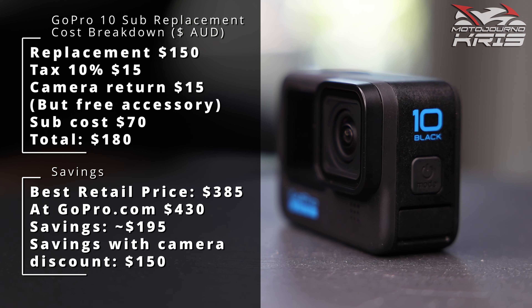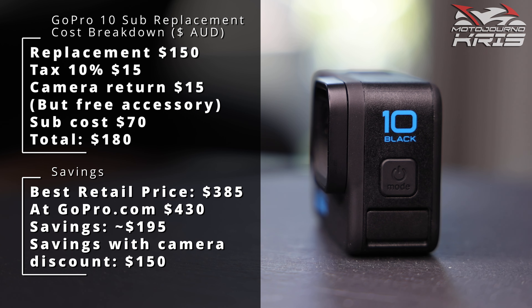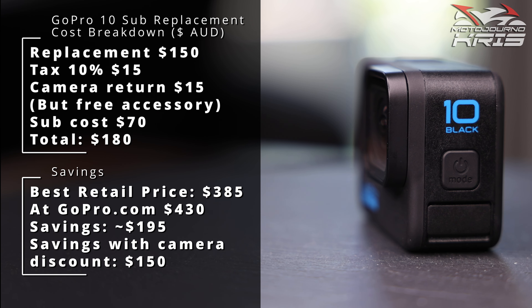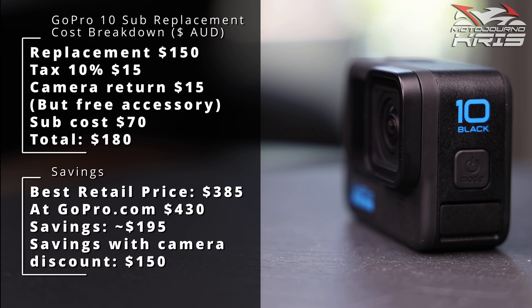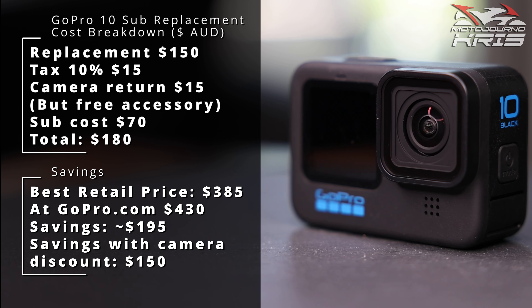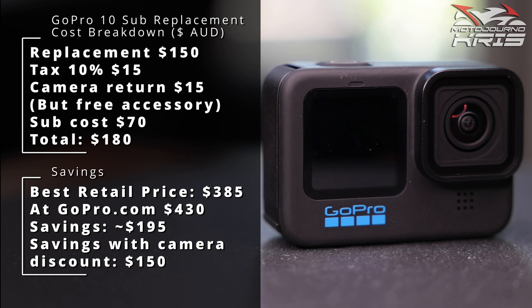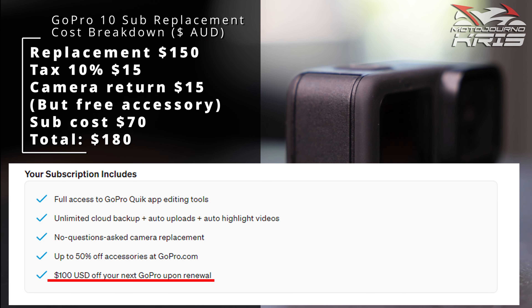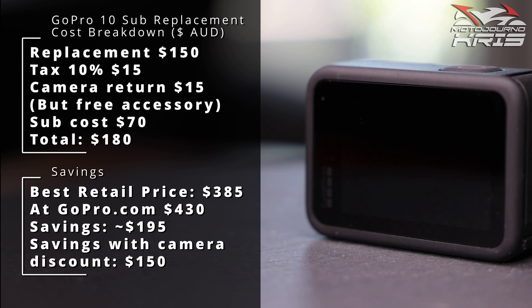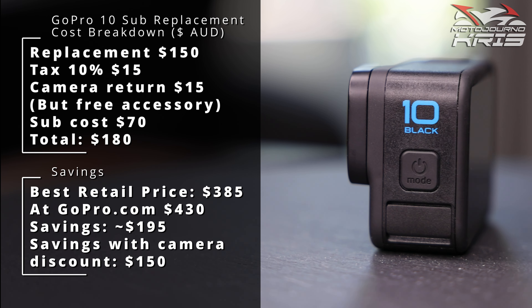Here is the overall cost breakdown in Australian dollars if you're less worried about the whole process and don't want to watch the whole video. Replacement cost is $150 Aussie dollars plus 10% tax, so $165 or so in total. Shipping was $15, which I did have to pay, and the subscription cost is $70 at full price — you can sometimes get that discounted. That's $250 all up if you include the sub, or $180 if not. I did get a free enduro battery to cover the cost of shipping, valued at around $40, or $32 as a subscriber, and they gave me a choice of other accessories instead, but I had them all.